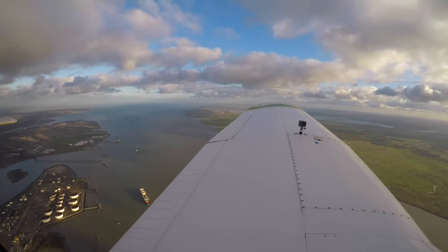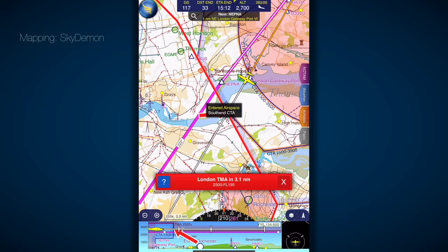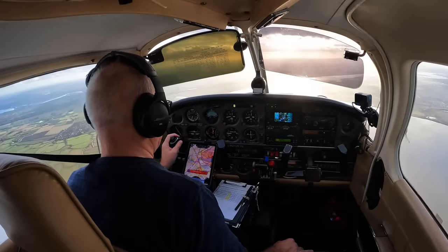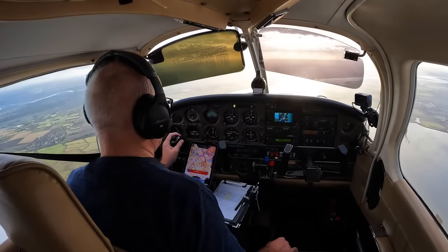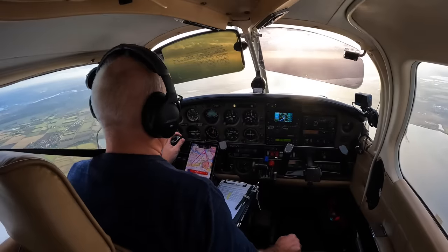There's been a controller changeover, the frequency has suddenly got very busy for them, and I'm beginning to think they've forgotten me. Perhaps, rather than completely putting my faith in the controllers, I should have raised this issue earlier — been a more assertive pilot. But I fly through here all the time, and the controllers are excellent. So what am I going to do now? It's illegal for me to descend, illegal for me not to, and the frequency is so busy I can't even get a word in. The only thing I think I can do is orbit.